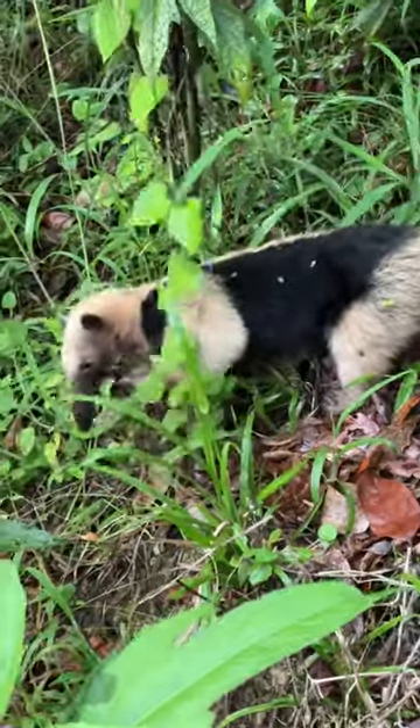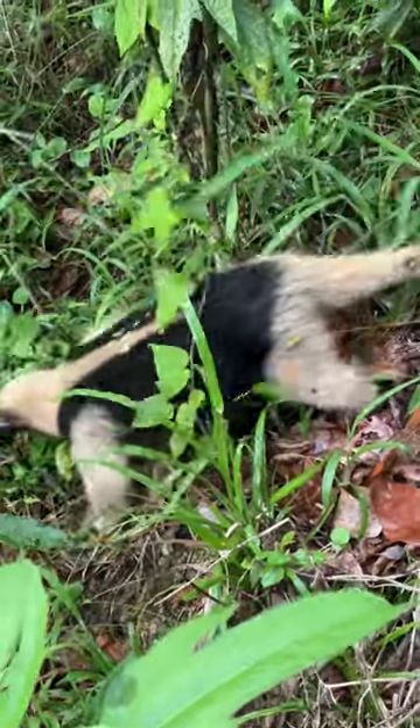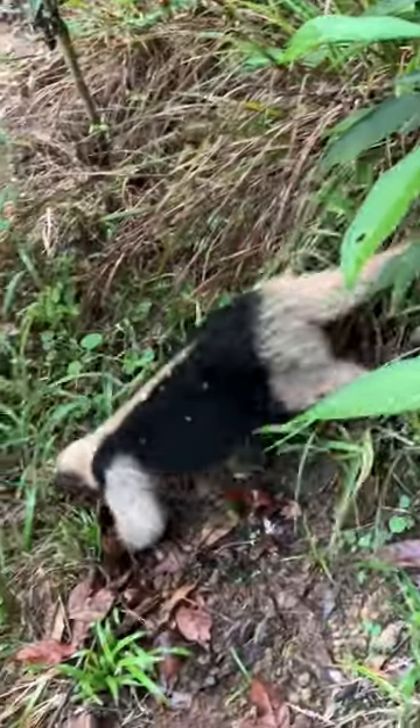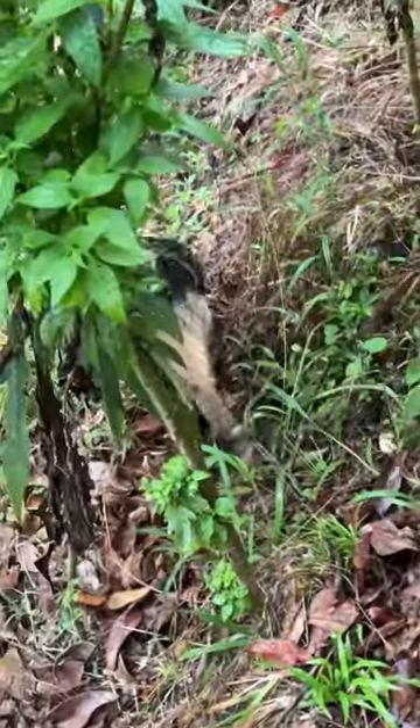He kind of came and went from this tree, getting honey from there, and he didn't like us too much — he shouldn't. He slowly went on his own way. See you later.